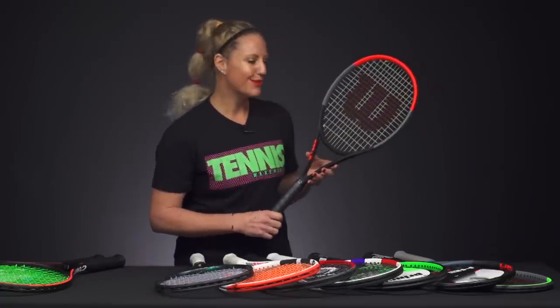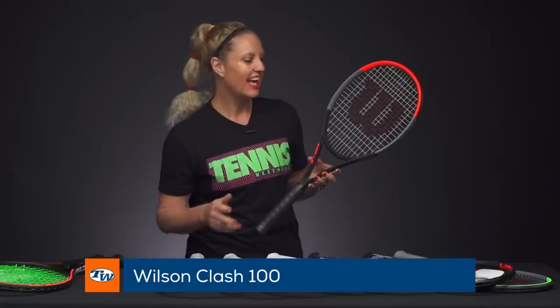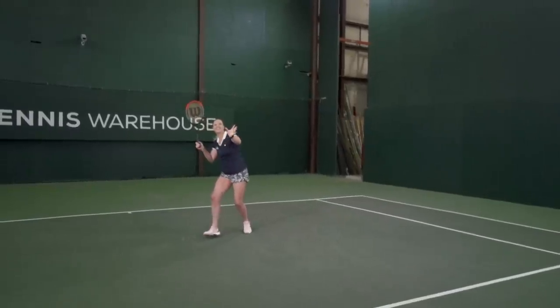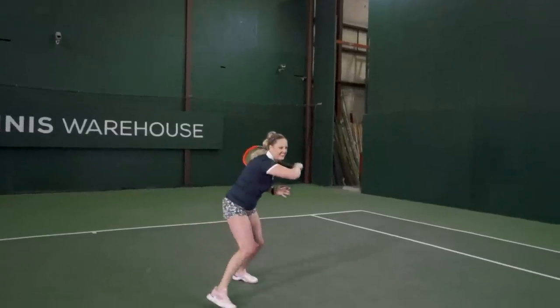From Wilson, I'm sure you've heard about the Clash this year. This is the Clash 100 and it's such a fun racket to swing. You really feel that ball on the string bed, and it offers lots of power, good control, and great access to spin. Definitely one you'll want to give a go.